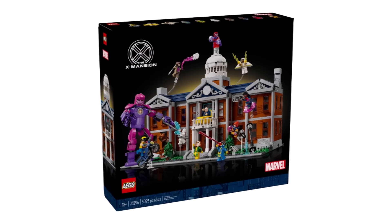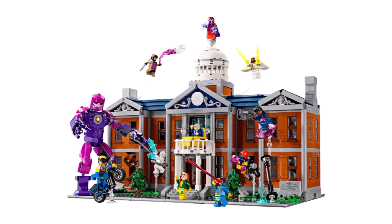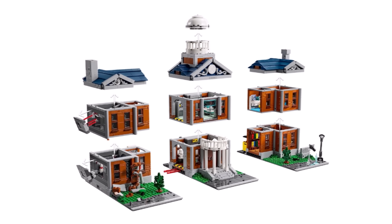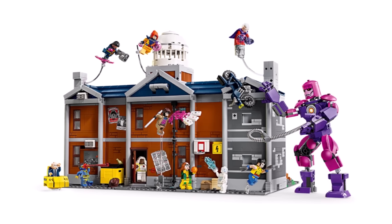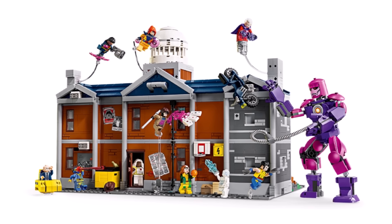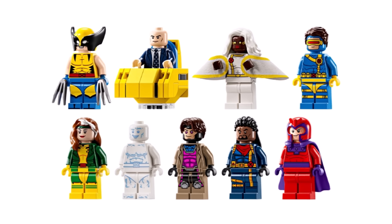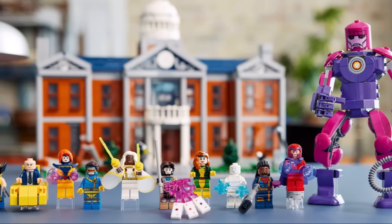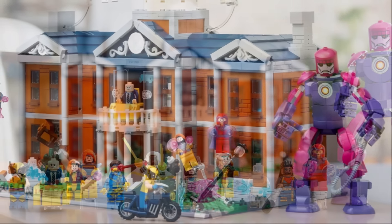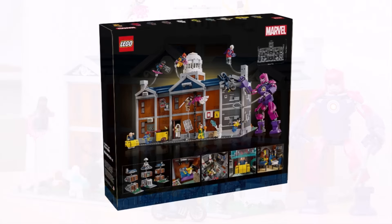Earlier this week, LEGO revealed the brand new LEGO X-Men Mansion, which is the latest addition to the LEGO Marvel modular building line. It includes a giant buildable Sentinel that can attach in nine different ways to give you access. It is pretty much an ultimate LEGO X-Men modular. A lot of people are upset about the price of $330 — of course you are getting 10 minifigures for that price tag, but definitely when you compare it to other Marvel modular buildings and put them side by side, it does feel a little bit small. But I'm sure a lot of you will want to buy this one on November 1st to get all those awesome minifigures.